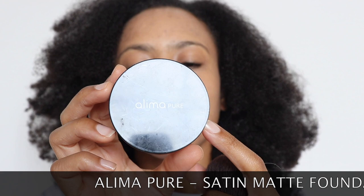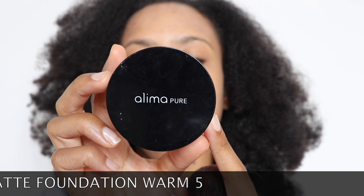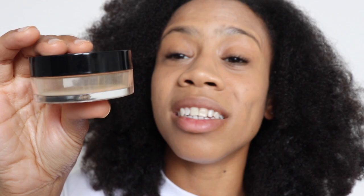Normally I'll set my face with a powder, and I'll show you which one I use, but I'm not going to do that today since it's kind of hot outside. What I do use is my tried-and-true that I've been using for years since I started my YouTube channel. It's also vegan and cruelty free, with natural ingredients. It's Alima Pure, their powder foundation in Satin Matte, shade Warm Five. As you can see, mine's almost completely gone — just a little dusting left. I usually apply it with this kabuki brush.